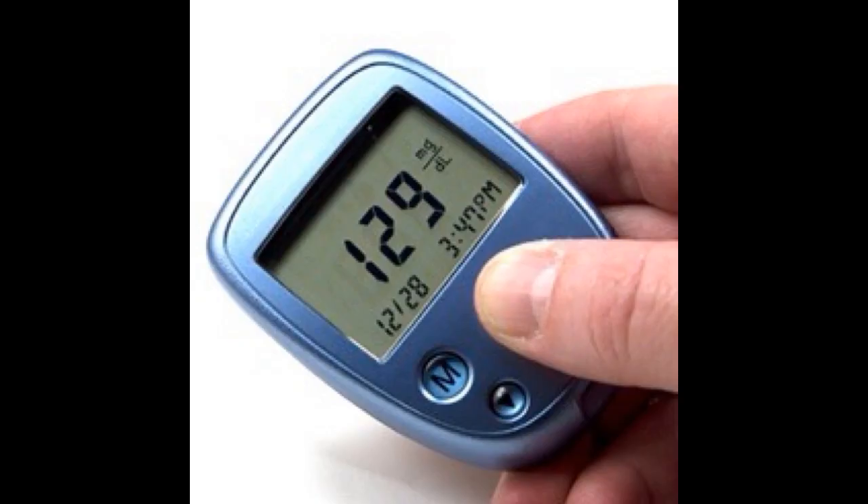It appears that people with type 1 diabetes are much less likely to suffer from high blood pressure if they keep a tight blood sugar control for an extended period of time. So diabetics are more likely to have high blood pressure.